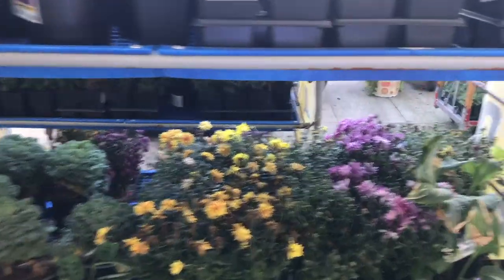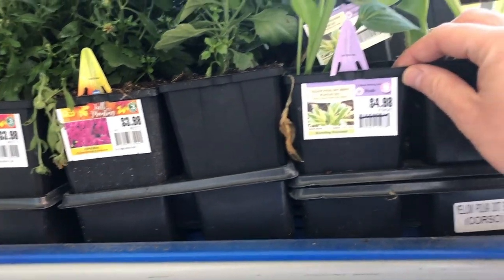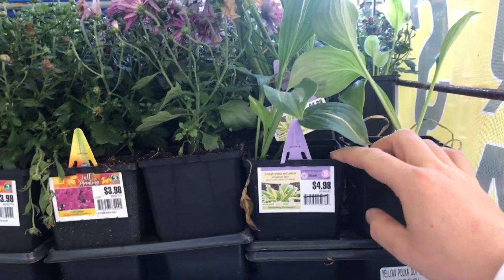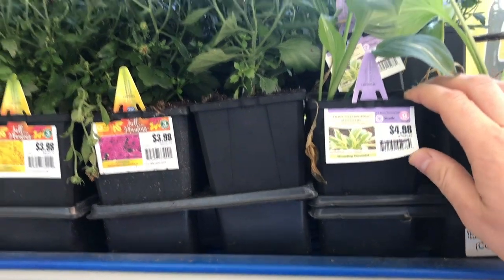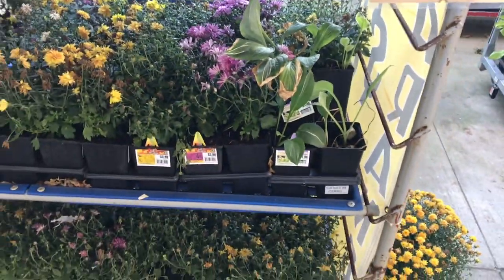A lot of mums. Look at this one down here — there's a good one. Look at this: a yellow platinum lily, $4.98 on sale for two bucks. That's a perennial and it'll come back. Just because it doesn't look good now doesn't mean you can't plant it in the ground and have it come back next year.